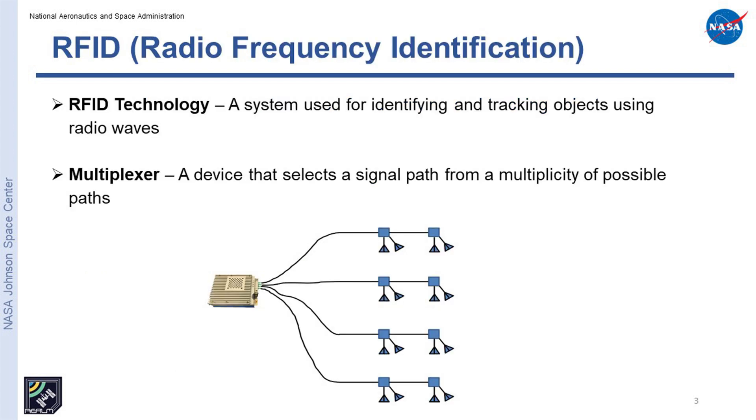So what is it? Hydra is essentially a multiplexing technology, specifically for RFID. A multiplexer, as most of you probably know, is a device that selects a single signal path from a multiplicity of possible paths. In this case, we're looking at getting RF energy from an RFID reader out to multiple antennas. Most readers will have more than one RF port, so they can typically switch between two to four ports. The multiplexer allows us to turn each one of those ports into connectivity to more than one antenna.